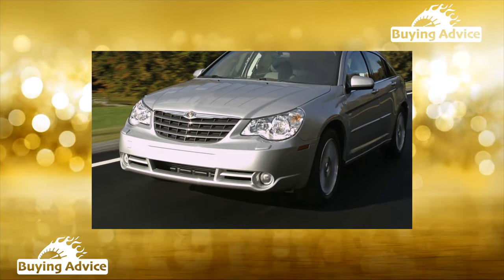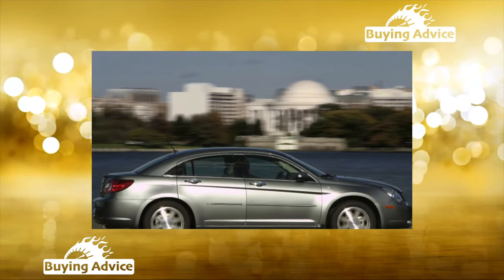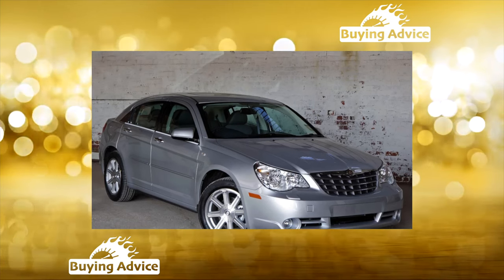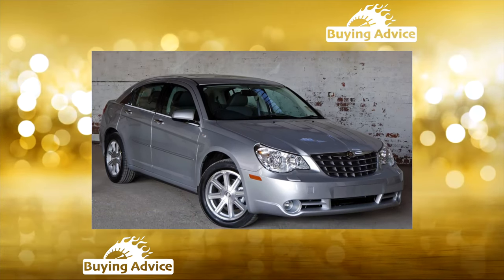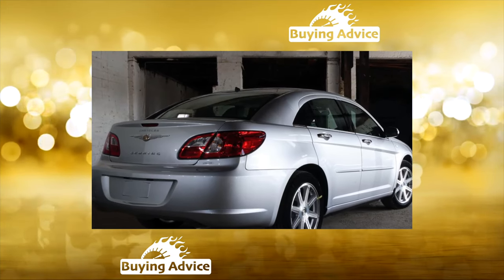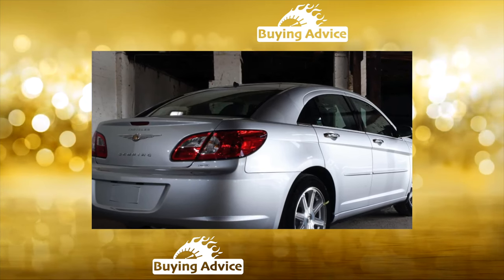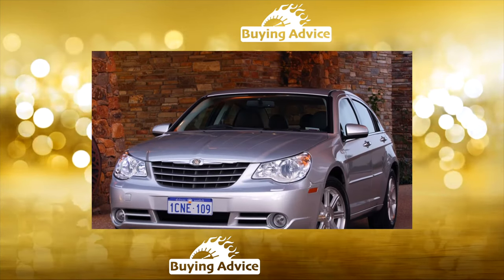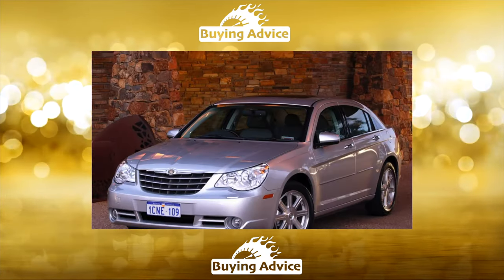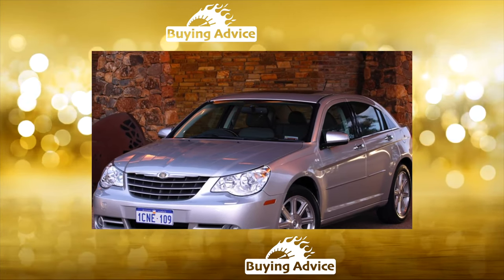The Americans positioned the Chrysler Sebring as a model of the family segment, although in terms of size it could also qualify for the business class. Thanks to Chrysler's proprietary advanced forward cabin concept, the car is quite spacious inside, like a European business class sedan. Accordingly, a person of any height and physique will not have difficulties placing behind the wheel. In the back seat there is a large supply of legroom, but due to the tilted rear roof pillars, passengers' heads can rest against the ceiling.